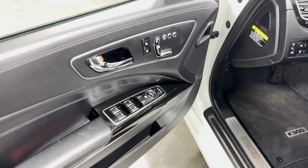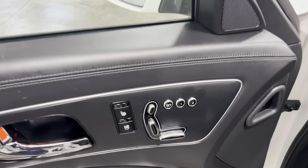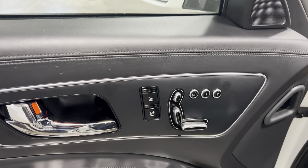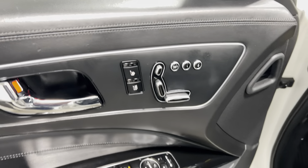Coming to the front — power windows, power locks, power mirrors, power seats, and the power seat controls are on the doors on both the driver and passenger side.